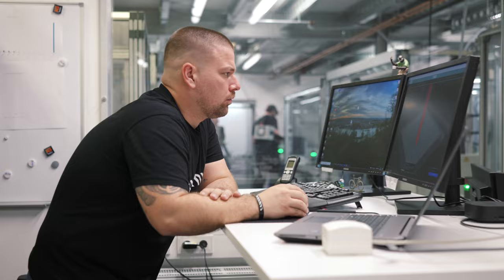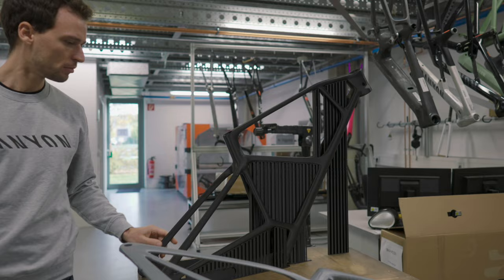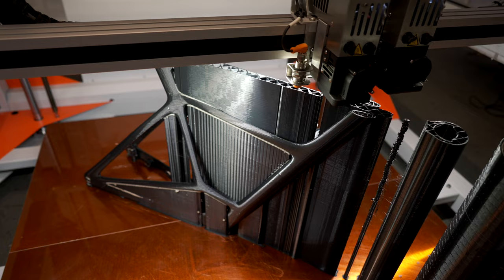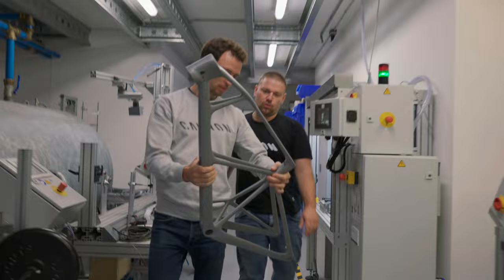The advantage of having a large-scale 3D printer in-house is that we can just print our CAD files to get the real part at real scale. It saves a lot of time and cost. We can do the design, print it, check everything on the frame, maybe do some modifications, print it again, and have many loops in a very short time.